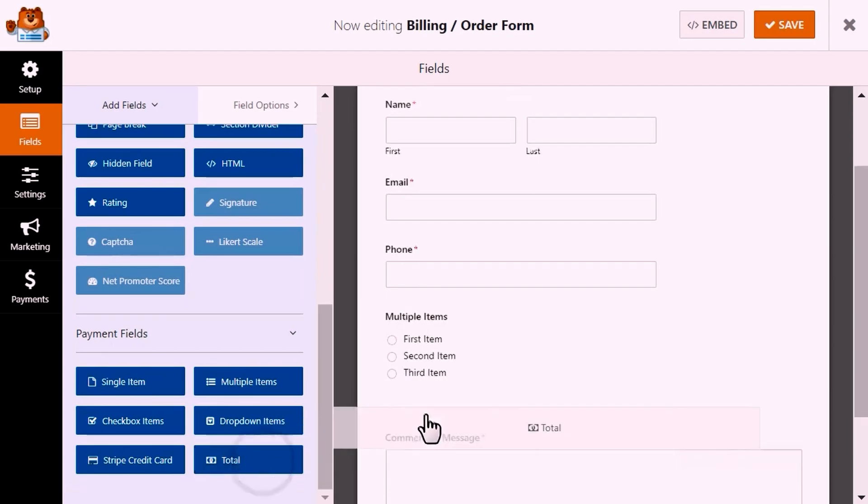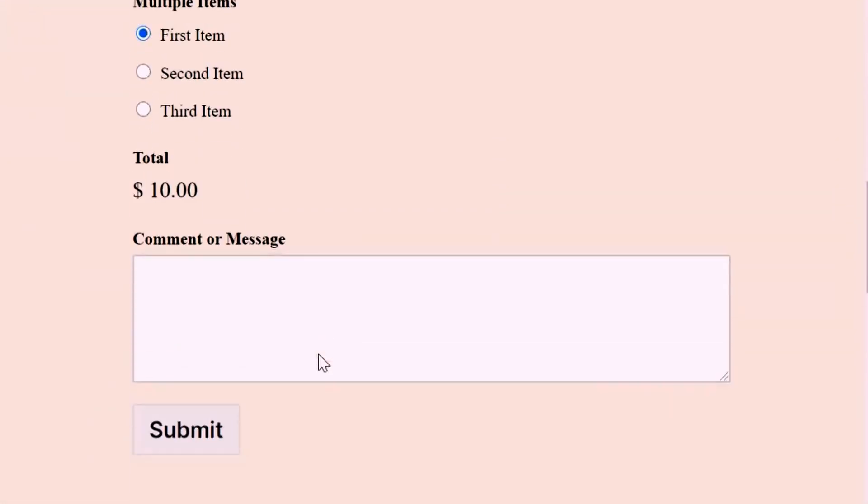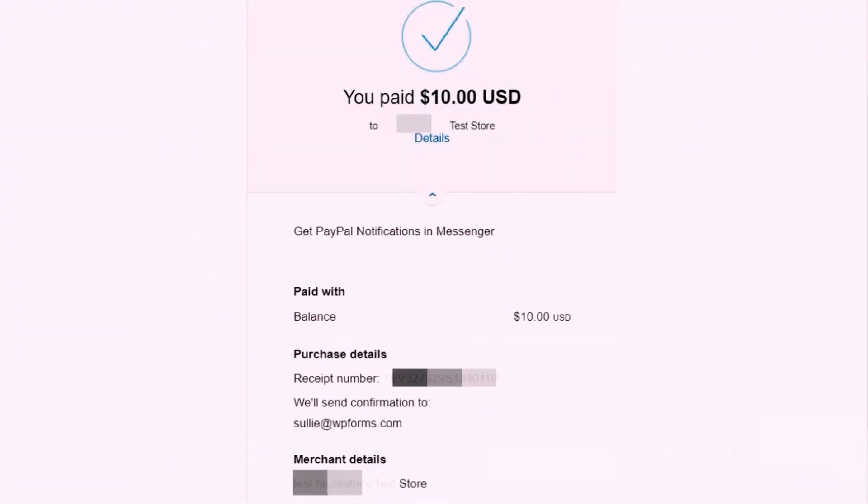You can create contact forms, fundraising forms, donation forms, payment forms, and virtually any other type of form. The form builder is easy to use, allowing you to add custom form fields and rearrange them any way you like.